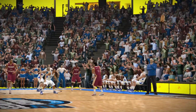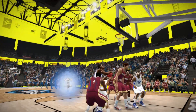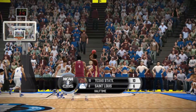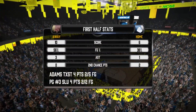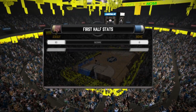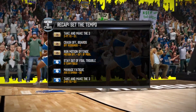The first half is in the books. The road to the Final Four is up next. Let's take a good look at the team stats for both teams and check in on how both sides are doing with the keys to the game.